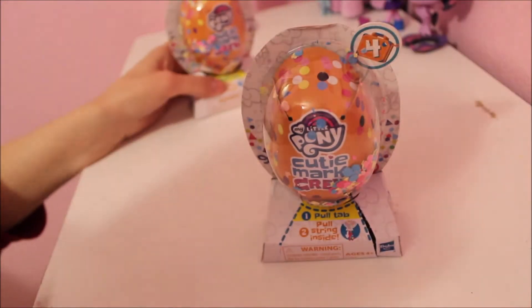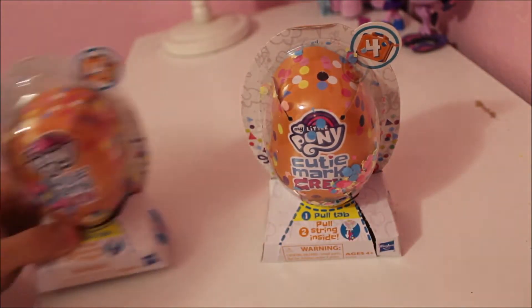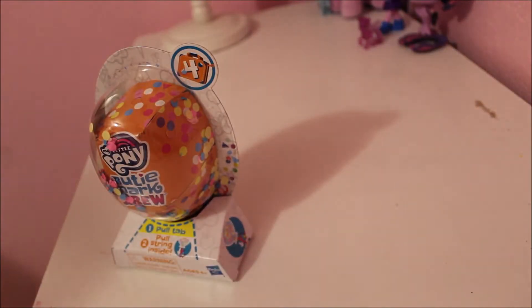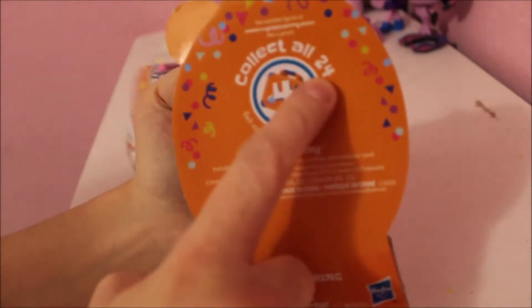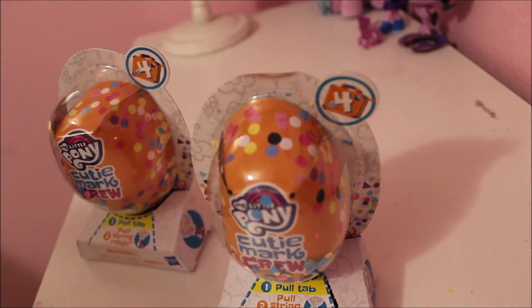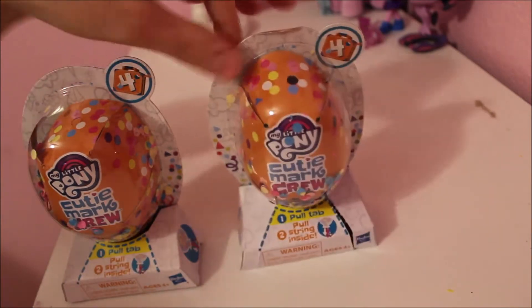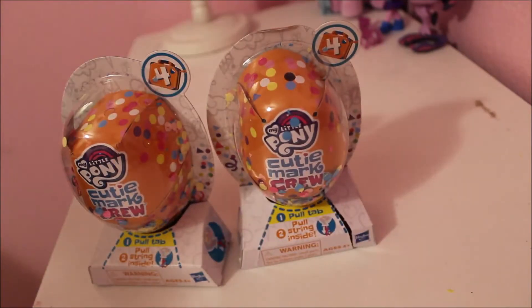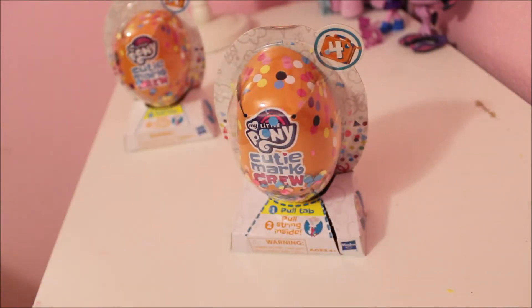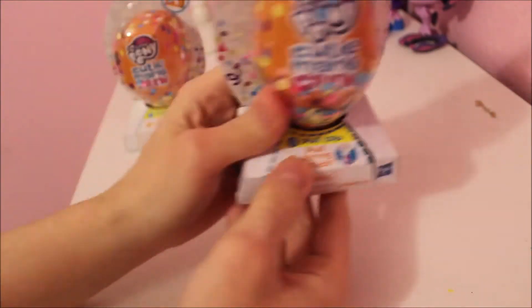Hey guys, today what we are going to be doing is — I bought these two really cute My Little Pony Cutie Mark Crew blind bags. I think these are series four and you have 24 total different ones that you can collect. I found these at the store and thought they were totally cute. I'm trying to expand on my amount of types of videos I do, so I'm thinking of doing a bunch of random unboxing videos and stuff like that.